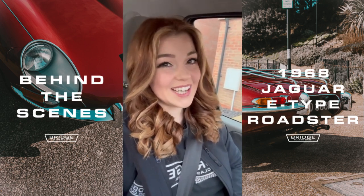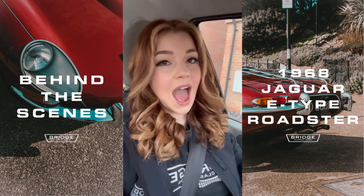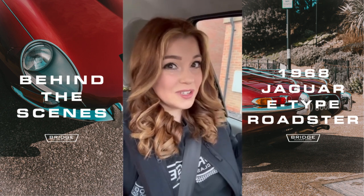Hello everybody, so we've got a big filming day today here at Bridge Classic Cars. I'm about to set up for my car to go to work and I will try and take you along with me. We're going to loads of different places today, so I hope you enjoy the ride.